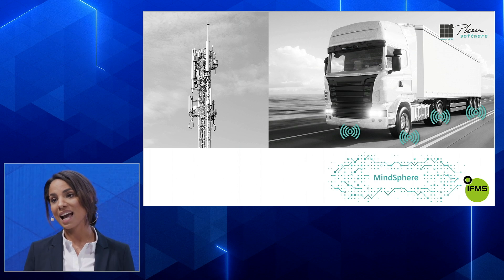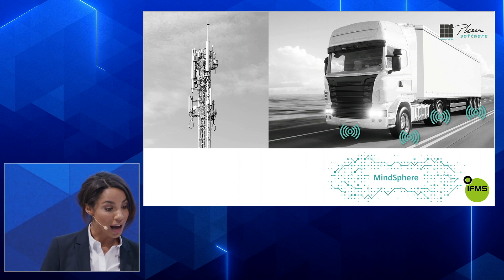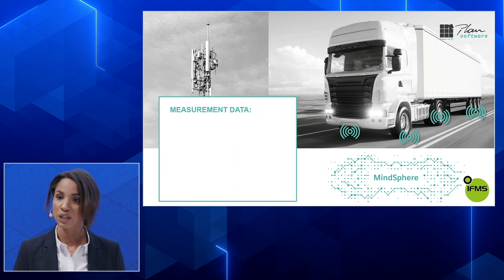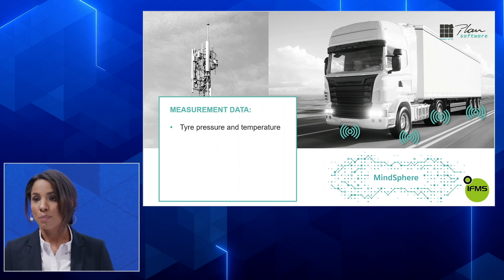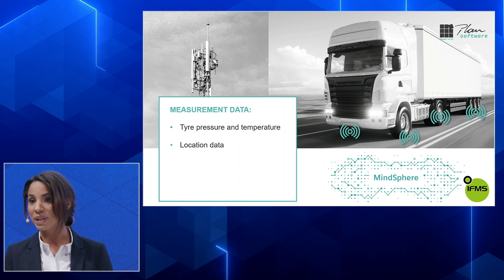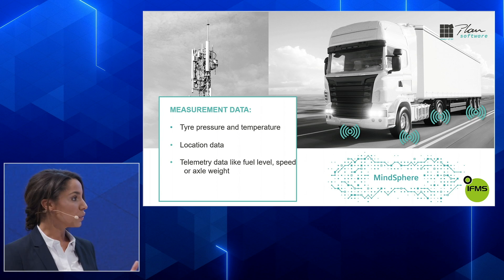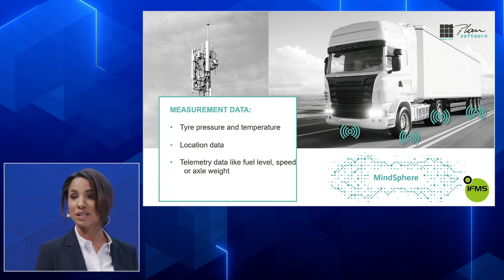I'd like to introduce a solution that addresses these challenges — IFMS, the Independent Fleet Management Solution. Independent because it's independent from tire and truck manufacturers. It's an application we developed for the MindSphere. Signals come from sensors on each rim on the truck wheels, measuring tire pressure and temperature. Additionally, we take location data via GPS, telemetric data like fuel, speed, or axle weight, and even freight information. All this data is read via a physical interface and processed in the MindSphere in real time.